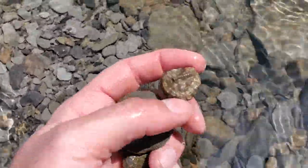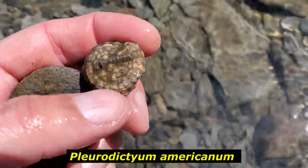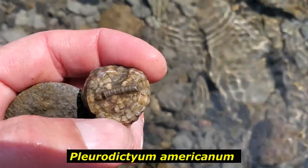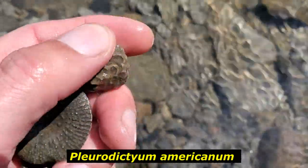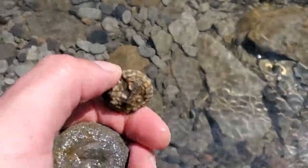Oh look at that - that's still got the crinoid stem attached to it! Usually you just find the impression; you don't often find whatever it actually attached to. So this Pleurodictyum would have sat like that and grew off that little crinoid stem.